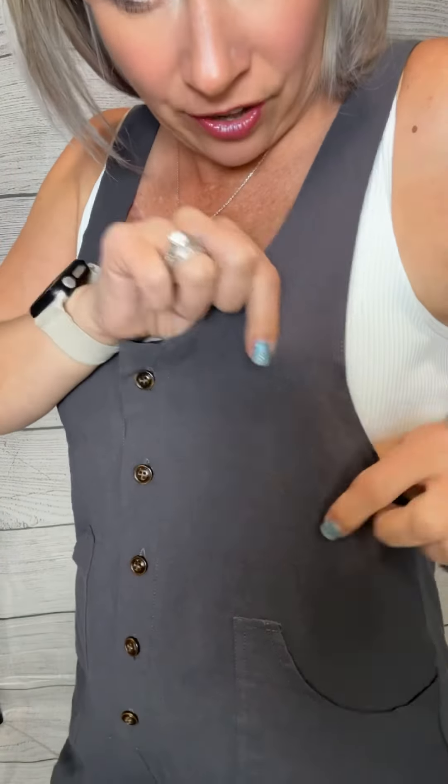These overalls are really cute — you've got a little scoop neck, buttons, and it's a linen style of overalls with front pockets. Just a really cute style overall.